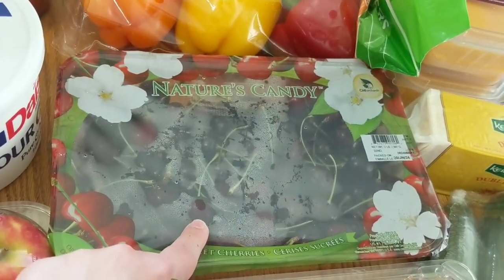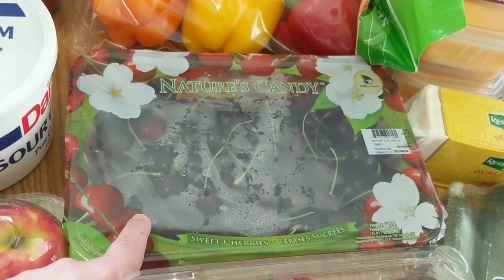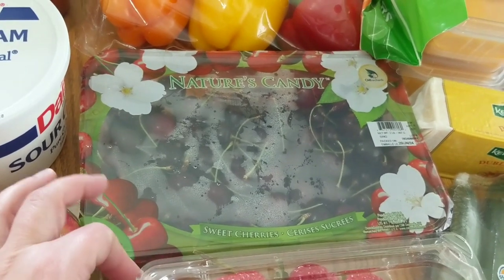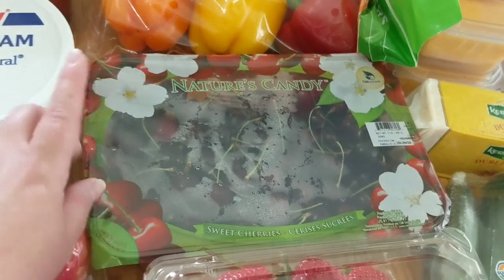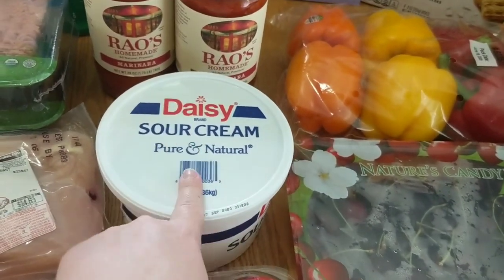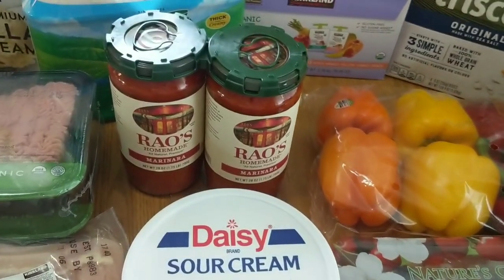I did get a package of cherries. These just looked really good and I have rhubarb in my backyard growing so I have done cherry rhubarb crisp before and it's delicious. It's a little on the tart side but if you like tart desserts you'll really like that. Trust me, give it a try — it's good. I got a pack of the Daisy sour cream. This is a pretty much every time thing.